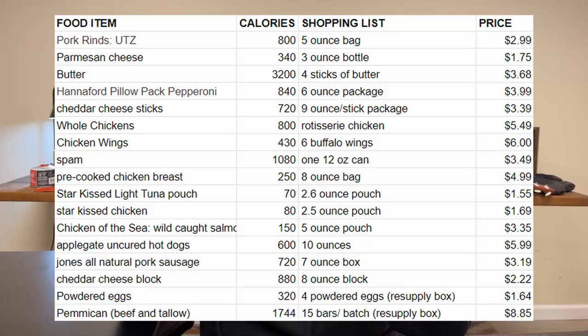I did include a shopping list — I'll have it pop up right now. Take a look at it and take a snapshot if it's helpful. This is based on pricing from my local grocery store and the calorie counts I pulled from the grocery store website.